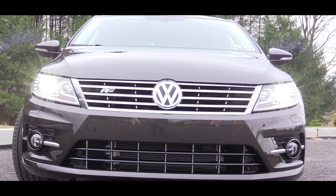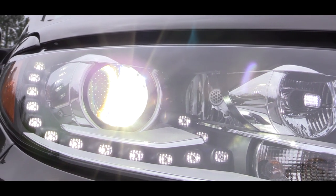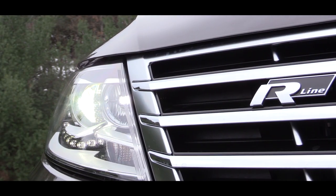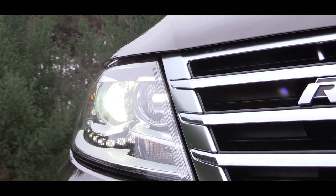Checking out the exterior, up front the R-Line adds a unique front bumper along with R-Line badging. To both sides there are bi-xenon headlights with LED daytime running lights, which in my opinion was an excellent contrast paired up with the black oak brown metallic exterior on this car.